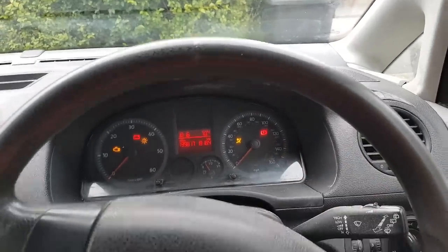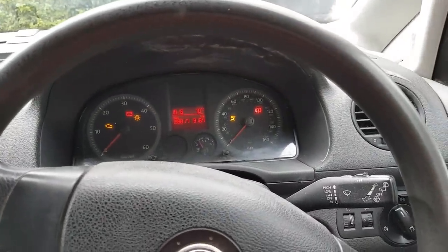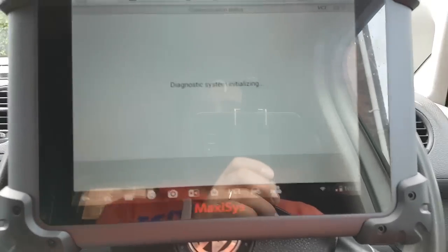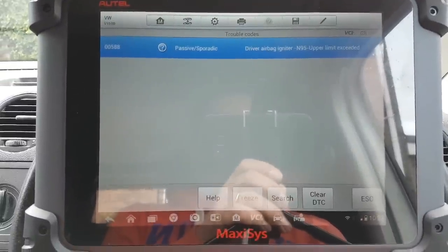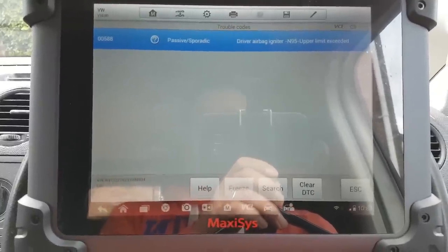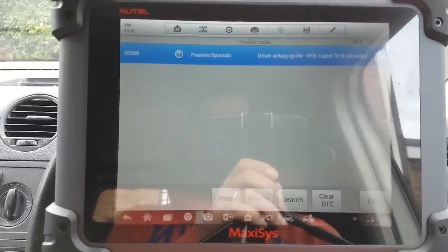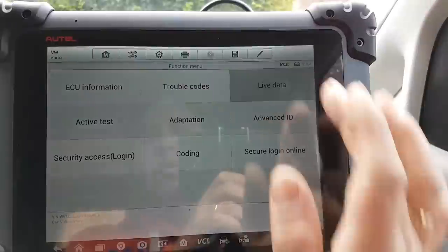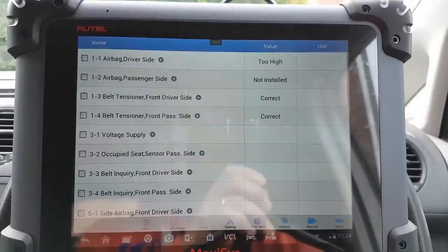The first thing we're going to do is connect the Maxi and see what the ECU tells us. We just did a quick scan and we're going to go into airbags to see what's in there. We have something here for the airbag, but it's a passive code, which means it might be just something that happened. Let's see if there's any live data we can look at.